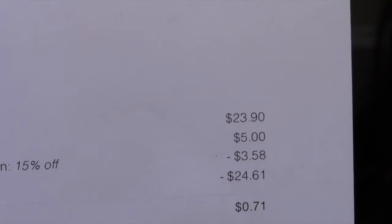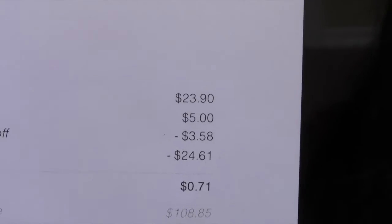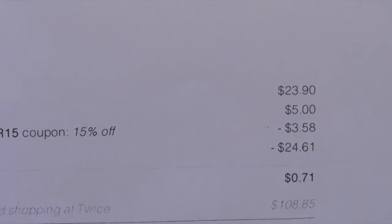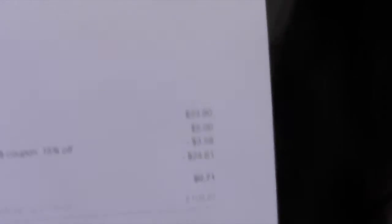I did two separate orders because I hit purchase by accident and closed out my order before applying a discount. I was upset, but they emailed me back and gave me another discount code. For those two pieces — $12.95 and $10.95 — I paid a total of $23.90, plus $5 shipping. With the 15% off ($3.58), the total came to $24.61, meaning I paid just 71 cents out of pocket.